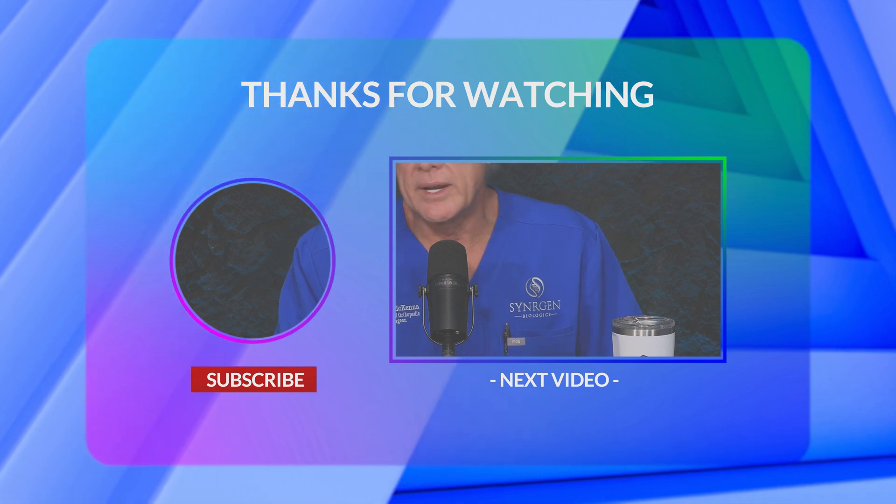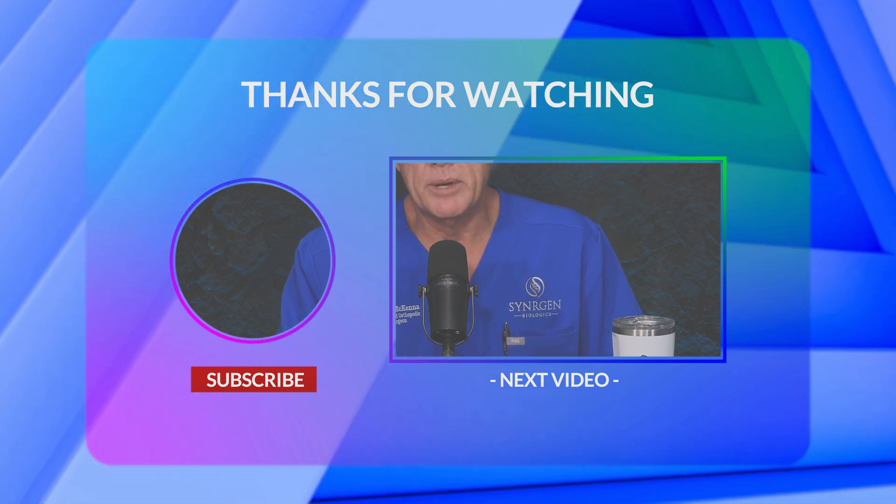Thank you for your attention. We're humbled by your support of our podcast. Hopefully we'll be able to continue the peptide journey as we go through some of the growth hormone stimulators in the next episodes.